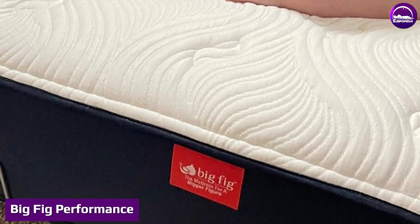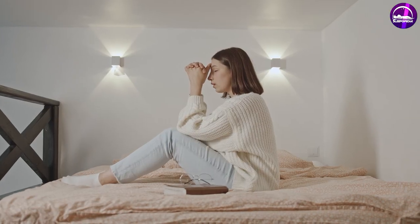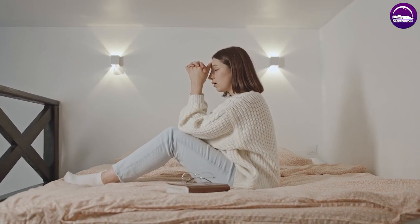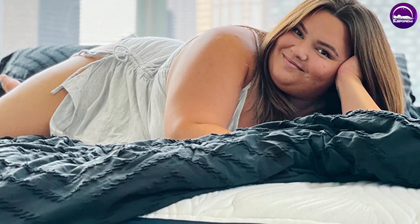Big Fig performance — responsiveness: in terms of responsiveness, the Big Fig mattress performs well. It pops back to its original form almost immediately after releasing pressure. This, along with how firm the bed is, means you won't have any issues switching between sleeping positions.